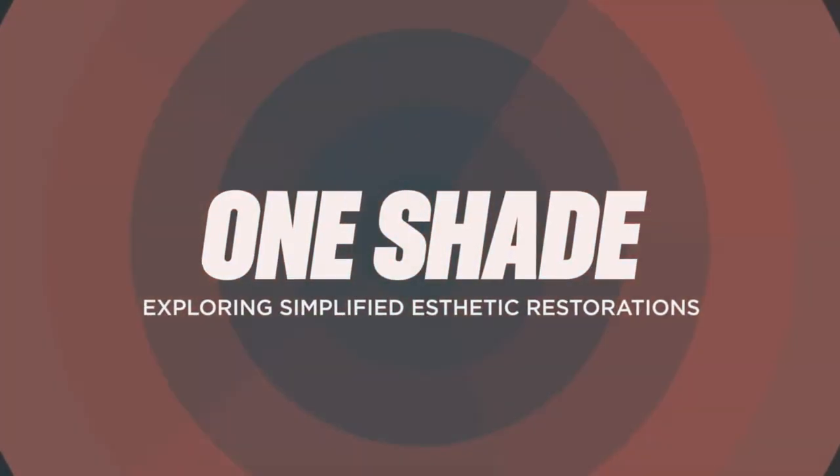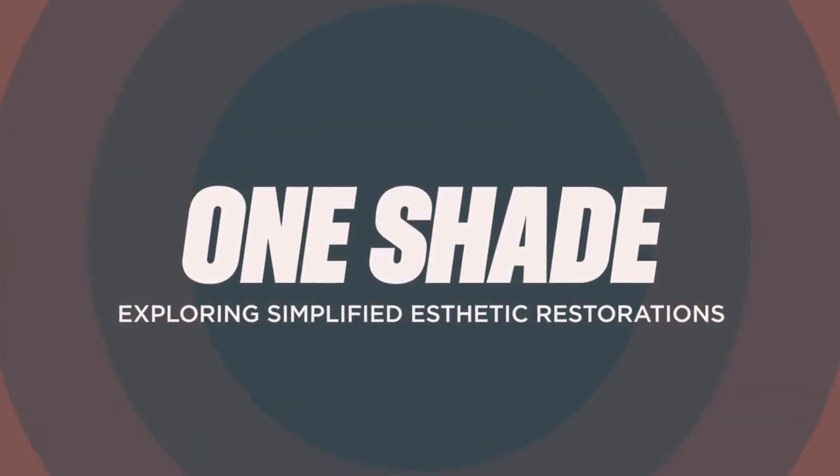Hi, I'm Dr. Mike Tattola. Welcome to the One Shade Show. Any dentist knows that there are 16 shades on a standard shade guide, but this is the show where we say 'bah' to 16 shades and we only talk about one shade, and its name is Universal.